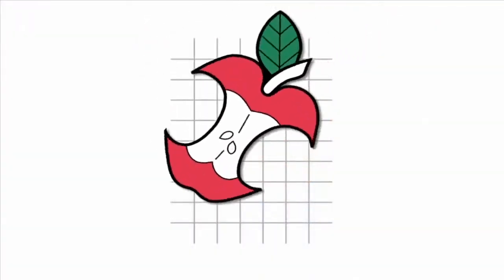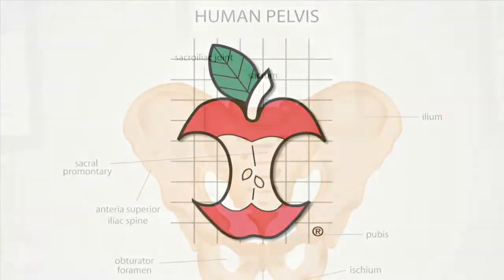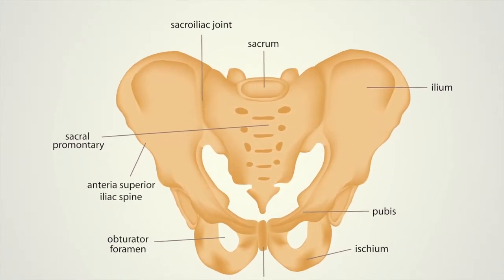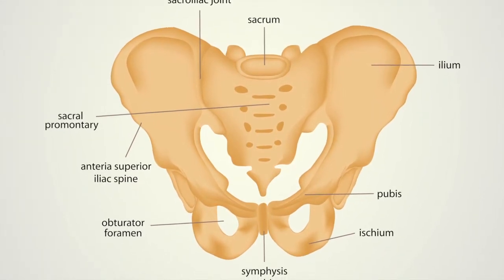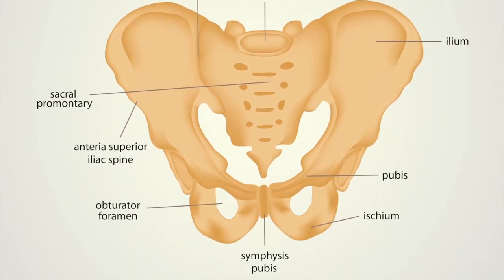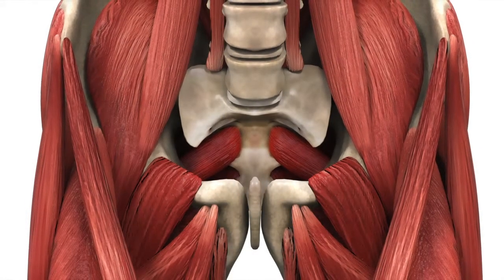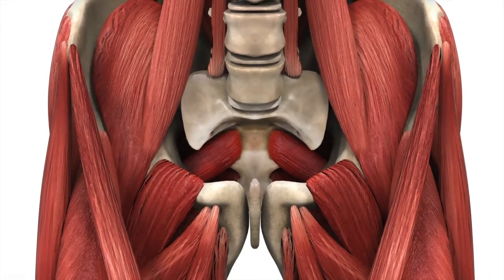What is a hip pointer? A hip pointer is an injury that happens when soft tissue is crushed between a hard object and the iliac crest, or hip bone. There is usually some bruising of the soft tissue involved and of the iliac crest itself.